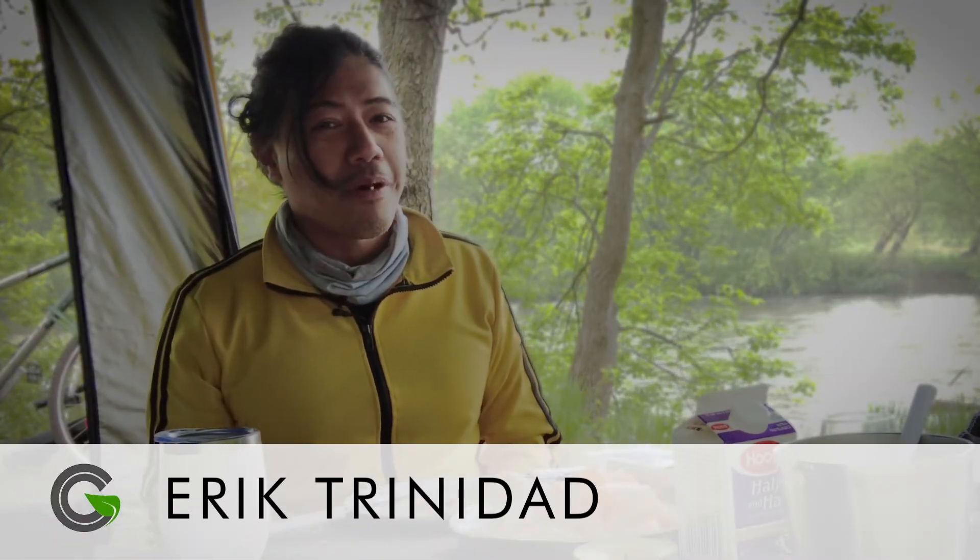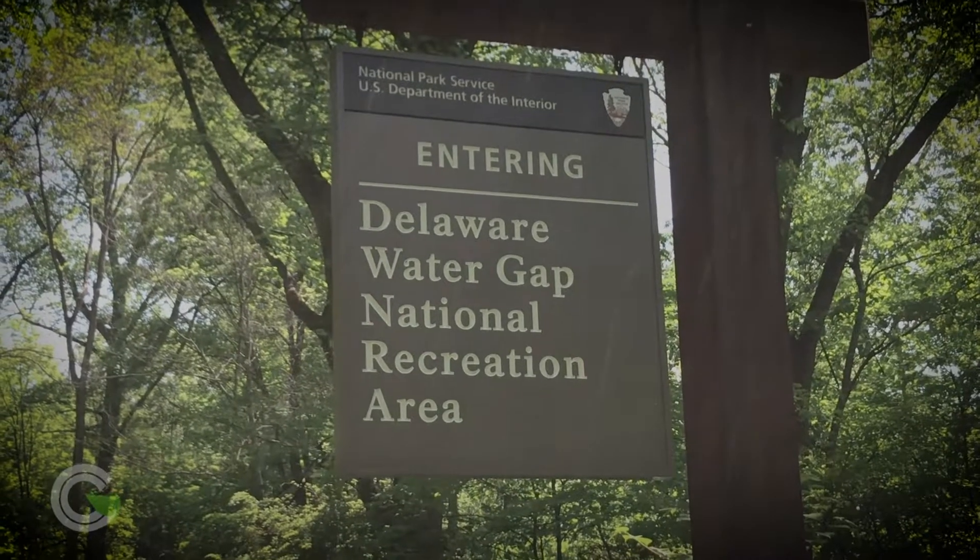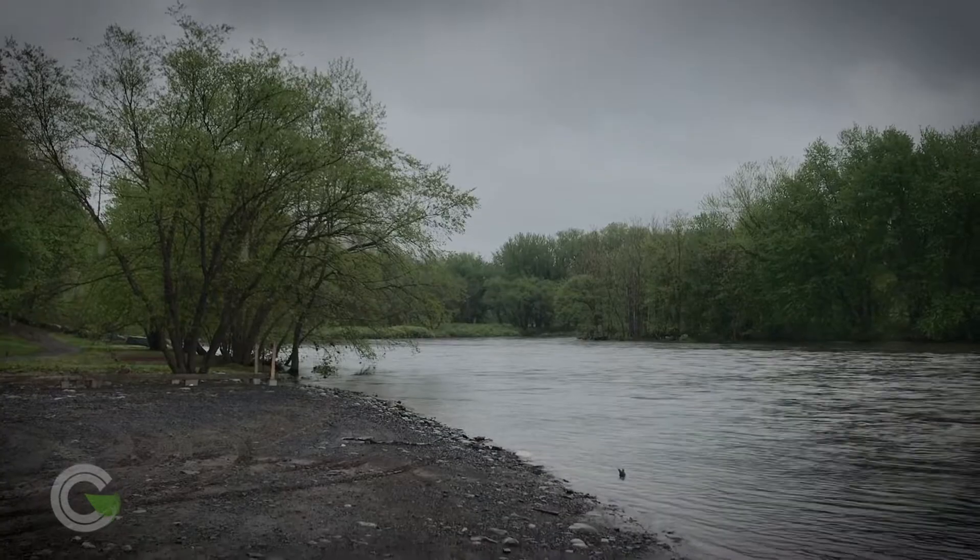Hi! So we're here at the Delaware Water Gap and we're trying to go car glamping, but as you can see, it's a little rainy. They're predicting that it might rain all weekend off and on, but it's pretty great. Nobody's around and we'll just make the best of it.